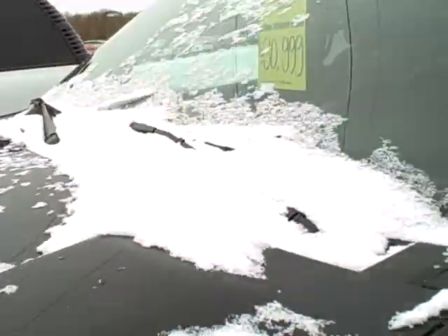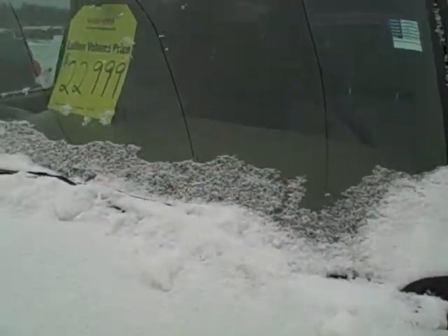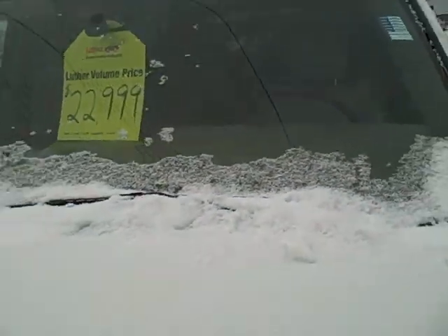If you need a big one, we've got a Tahoe — an '07 Tahoe for $30,000, that's a gorgeous one. If you need the whole hockey team in here, we've got an '05 white Suburban for $22,900.